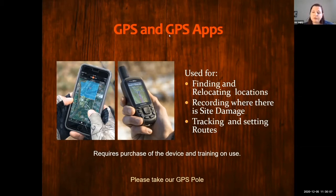GPS apps are also really good for telling us the location of site damage. They can help if you're hiking to a new place and need to find your way back — the app can actually show you your track back. Riet and I are always happy to teach people how to use GPS, and we're trying to figure out a way to do some GPS training virtually, since we usually like to do it in person so we can show you how to use your personal device.